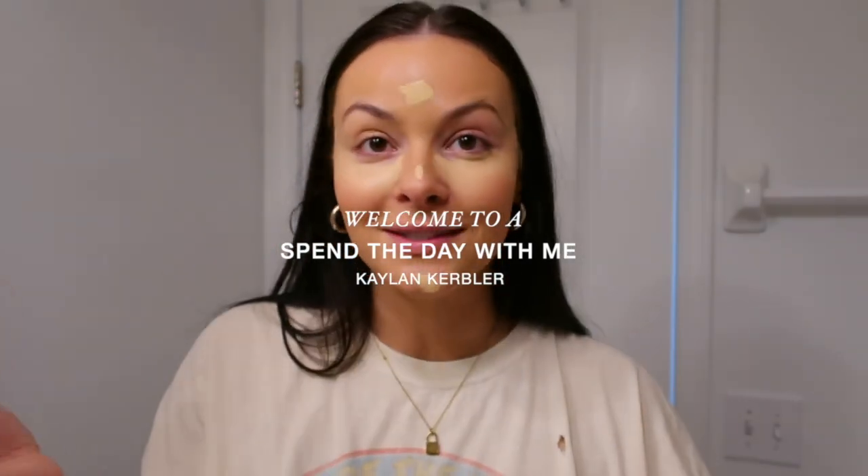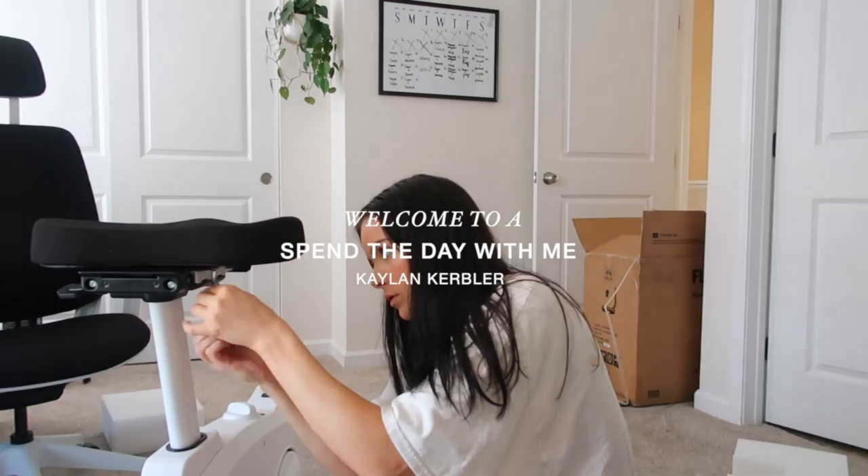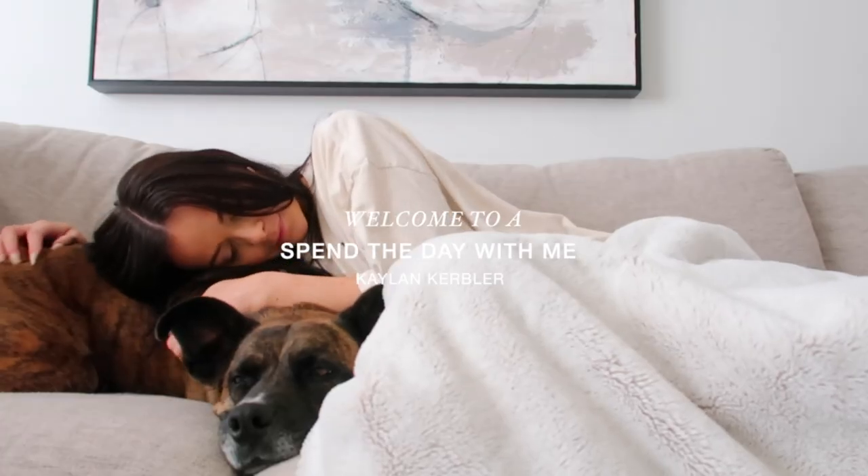What is up, you guys? Welcome or welcome back to my channel, and welcome to a little 'Spend the Day with Me.' I'm in my bathroom right now, about to get ready for the day. I woke up this morning with the biggest pimple right in the middle of my nose, so we're about to cover that up. I'm going to do my makeup and take you guys through my everyday makeup routine — so many of you have been asking for this, so I thought I'd just include it in a vlog.